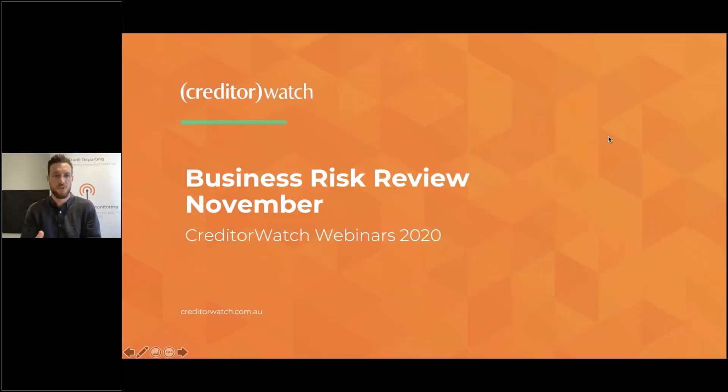Hi, everyone. Welcome to this month's Business Risk Review for November. Sorry, not this month — we're in December already. It's been a long year. Looking forward to getting stuck into the details today. The economy is on the up.